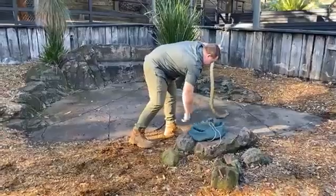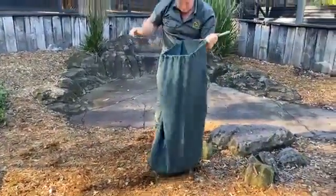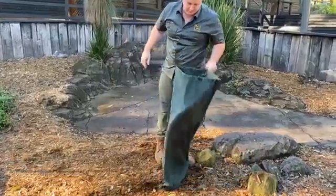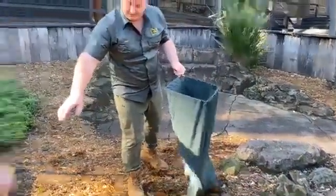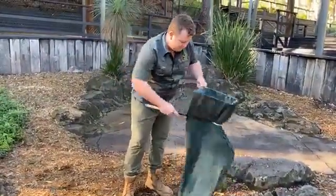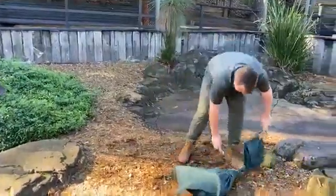Whilst Zach pops the big king brown back into the bag, let's talk a little about first aid — what you would do if you were to be bitten by a snake like the mulga snake. The first thing you need to do, and I know it sounds ridiculous, is you cannot panic. Snake venom is injected into the lymphatic fluid just below the surface of the skin. The more you panic, the more you move around, the faster that venom is going to spread throughout your system.